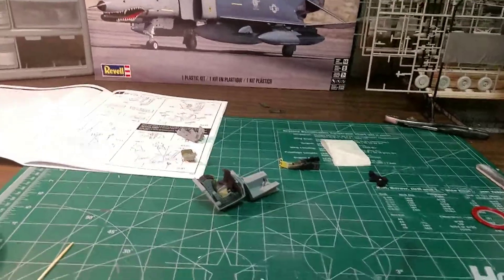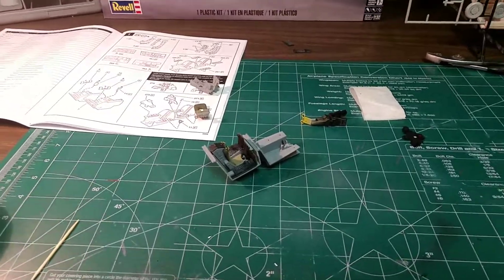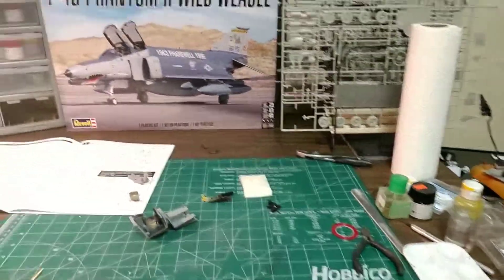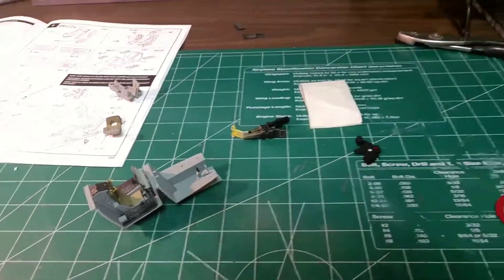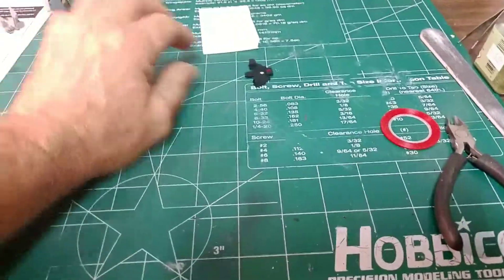Hello fellow YouTube model builders, how are you guys doing today? It's Sunday morning — late Sunday morning. This is my workbench. You guys can see I'm working on the F4G still, working on the cockpit stuff. This will be my agenda for today — doing this stuff, got some more paint to do and little odds and ends.